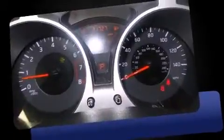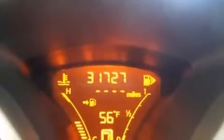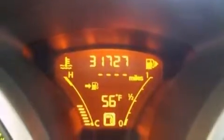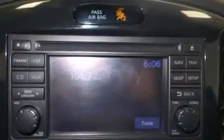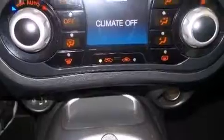It includes heated seats, one-touch window functionality, front fog lights and more. Features such as automatic climate control and leather upholstery prove that economical transportation does not need to be sparsely equipped.